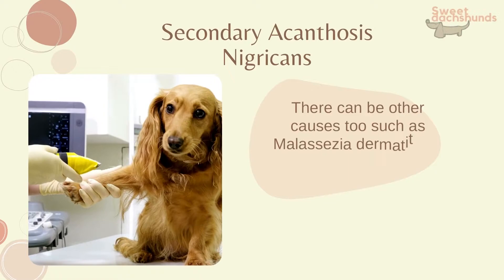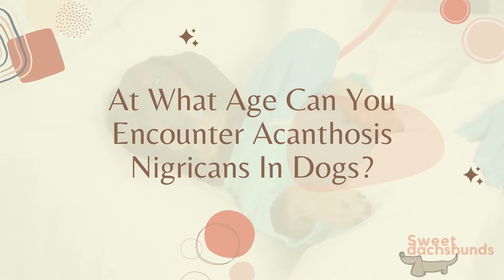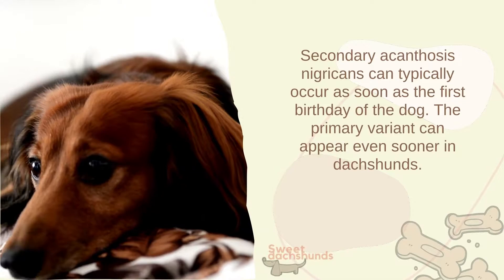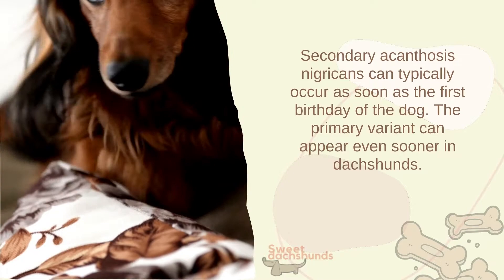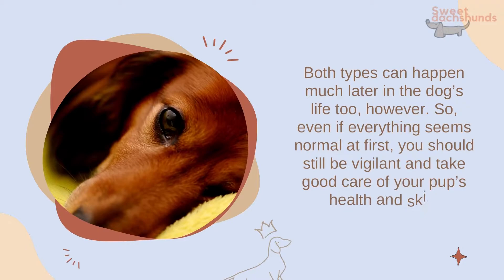At what age can you encounter acanthosis nigricans in dogs? Secondary acanthosis nigricans can typically occur as soon as the dog's first birthday. The primary variant can appear even sooner in dachshunds. Both types can also happen much later in the dog's life, so even if everything seems normal at first, you should still be vigilant and take good care of your pup's health and skin.